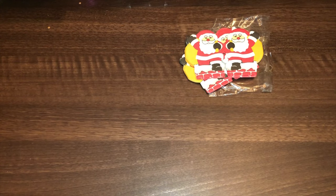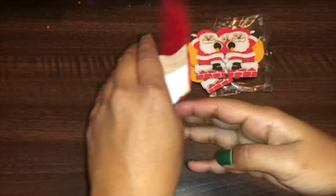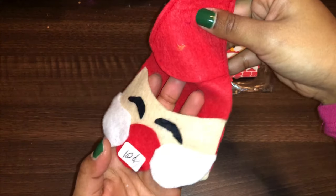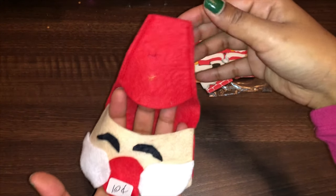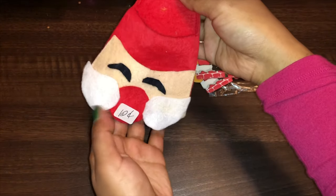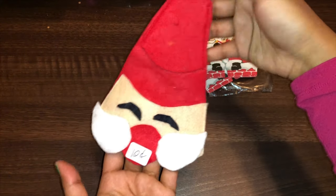The next thing I found was this Santa. I think he might sit on top of a bottle — maybe a wine bottle. He was only 10 cents and I knew he was handmade, so I had to pick him up.